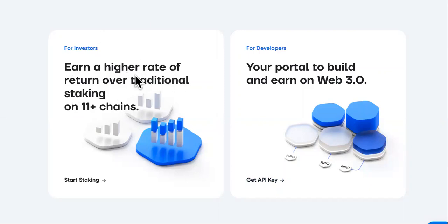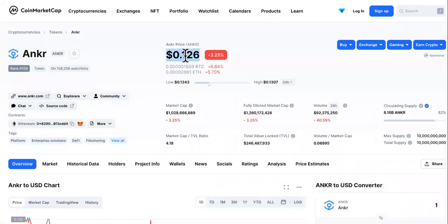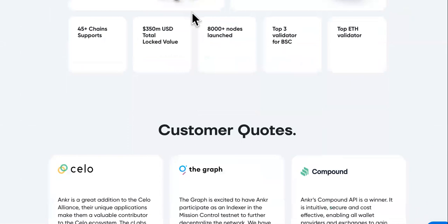This is the Anchor website. The highlight of Anchor is this area right here — earn a higher rate of return over traditional staking on 11-plus chains. This is the daily price, where it's at right now: 12 cents. But this is not what we're going to talk about today. Today, you want to know how to make as much gains and profits as you can with Anchor cryptocurrency.